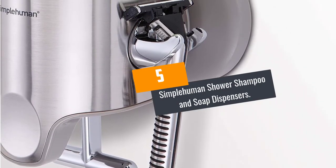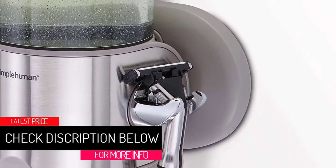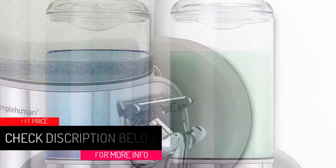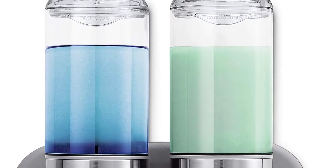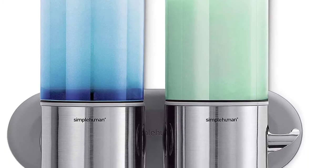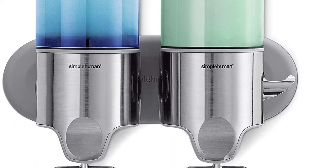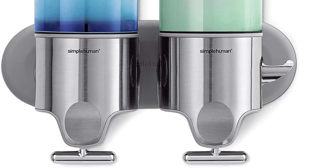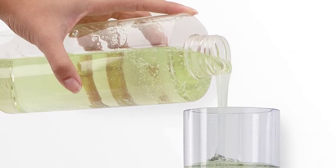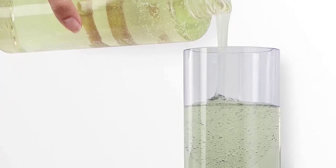At number five: the Simple Human shower shampoo and soap dispenser. Life should be enjoyed and not endured, and with the right technology and equipment you will enjoy even your everyday routine. Simple Human's mission is to create tools that help solve simple daily home tasks, developing tools and machines for efficient living. One of those tools is the Simple Human double wall mount shower pump, which with its incredible construction and seamless operation is certain to improve your bathroom routine.